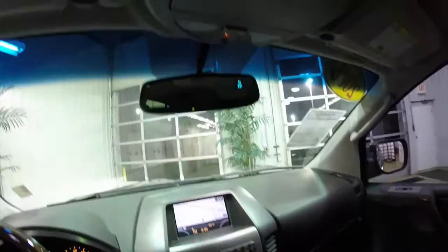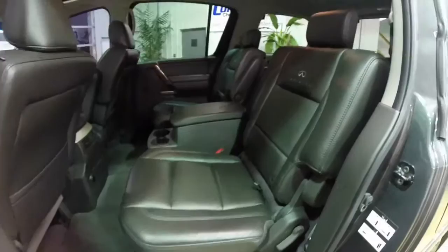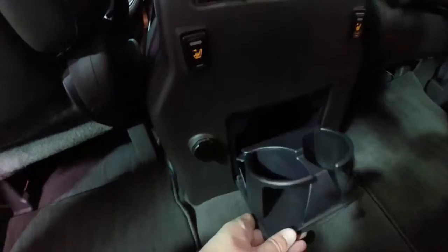DVD system in the center console. Overhead, you have your controls for your sunroof and your rear vent windows. This vehicle does have three rows of seating. The middle row, or second row, features twin buckets that fold down, with their own center console which also opens to reveal storage. Integrated cup holders. Second row seats are also heated. There are fold-down cup holders out of the front console as well.